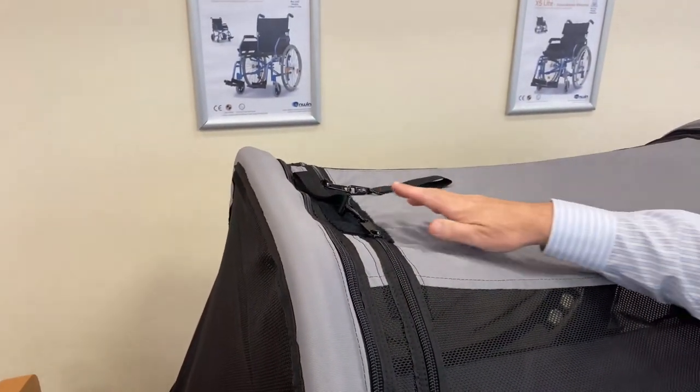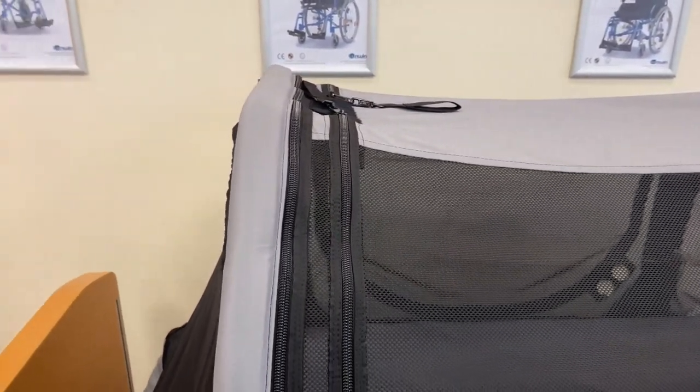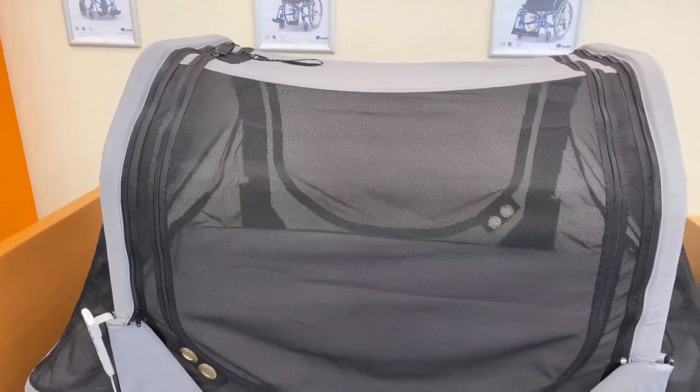It has a smart zip system that cannot be accessed from the inside when closed. Once the child has settled and the unit is closed, the little Houdinis cannot get out. This importantly removes parents' stress and worry that they may not wake when their child leaves the room.